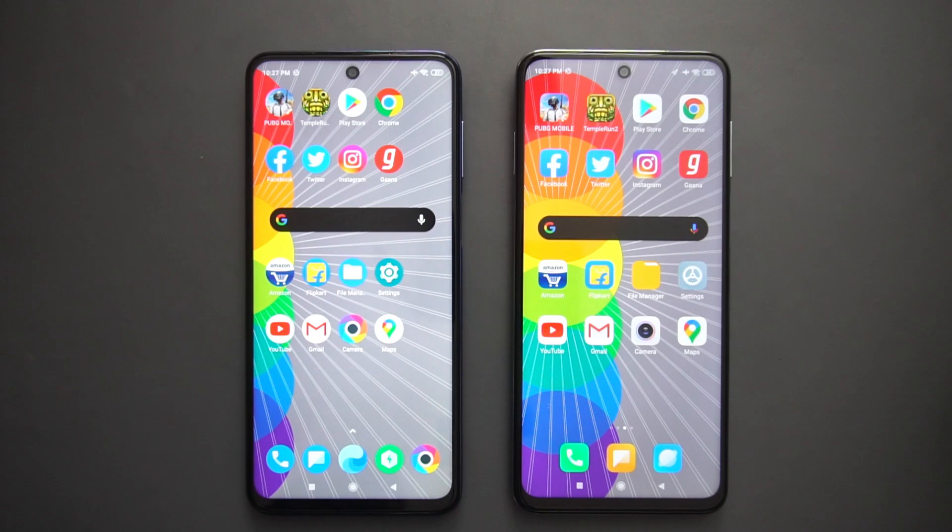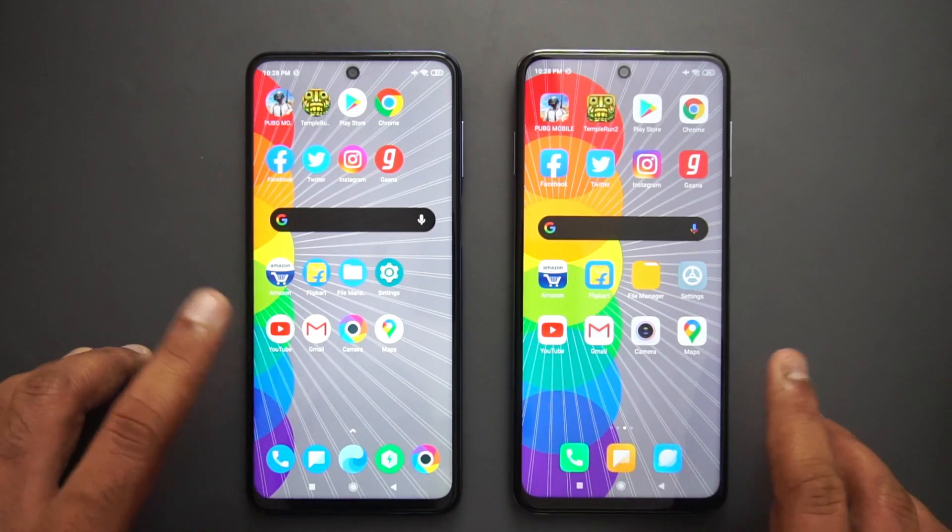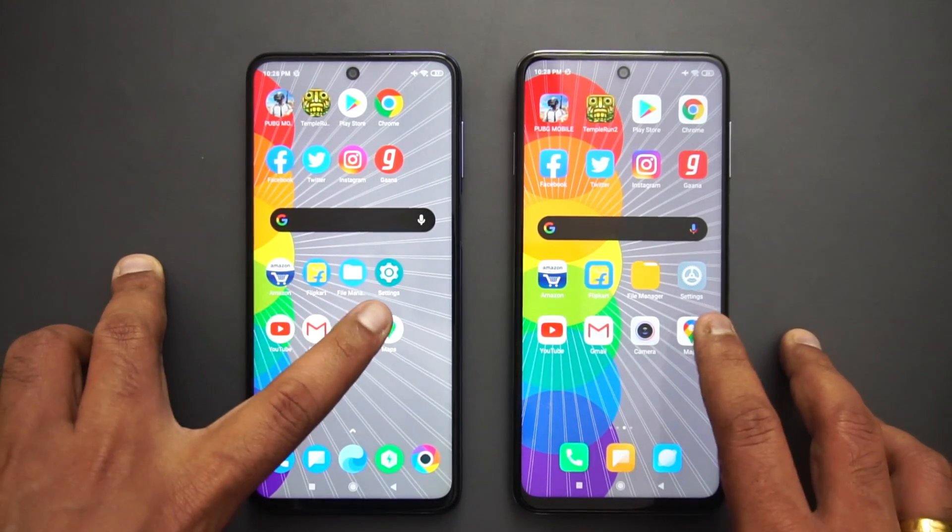A couple of things to consider: the Redmi Note 9 Pro is almost four months old with multiple updates rolled out, including the latest May patch, so over time it does get slower compared to a new device. Still, the Redmi did manage to beat the Poco M2 Pro in a couple of apps, but overall the Poco had the advantage in the speed test.